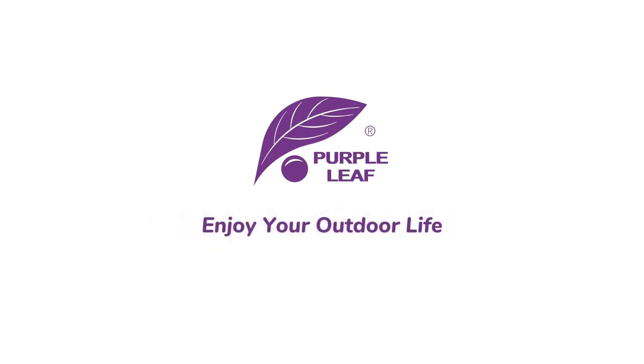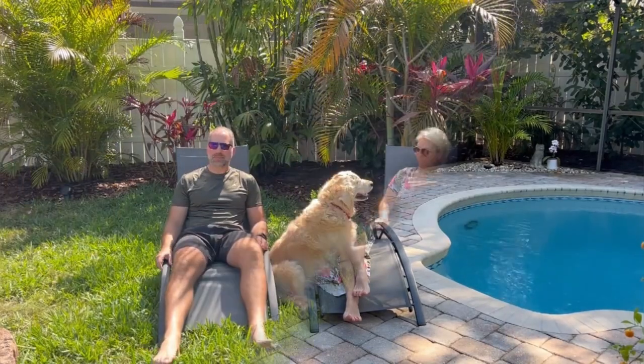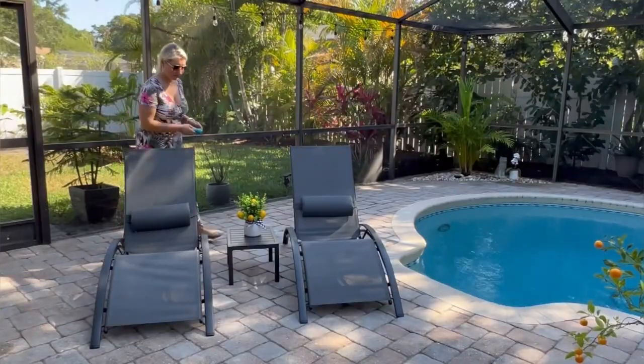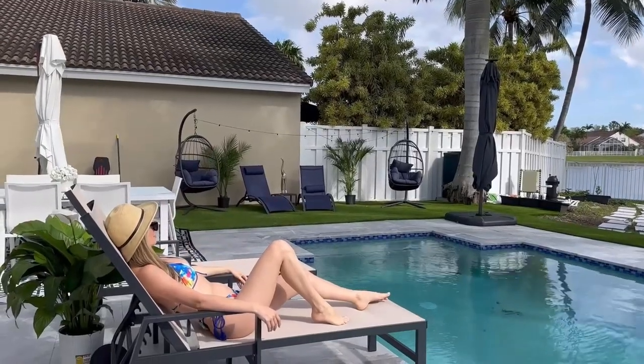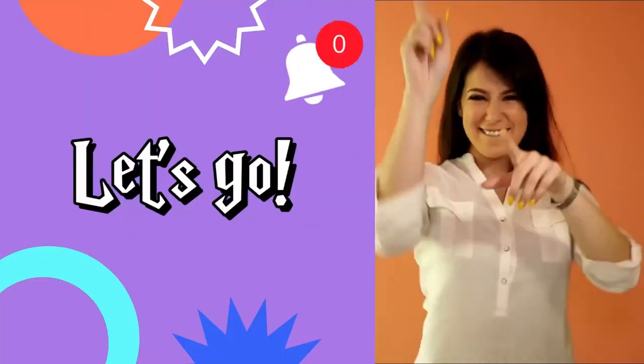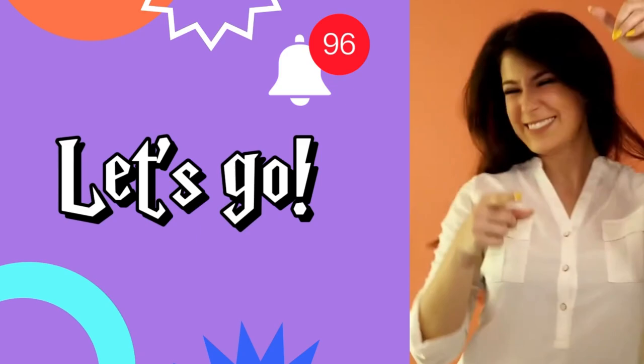Hi, welcome back to Purple Leaf Patio Decor. This time I'll give you a video about the top 3 outdoor chaise lounges that are perfect for your outdoor living spaces or patio. Before we get to the video, don't forget to like and subscribe to support this channel. Also, you can turn on the bell for more updated videos.